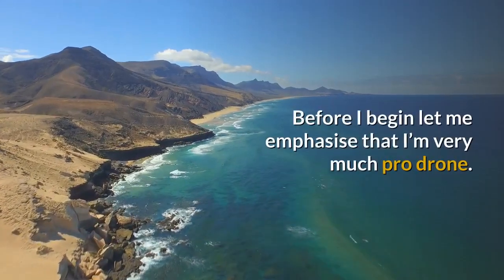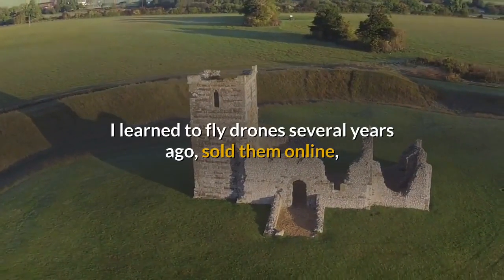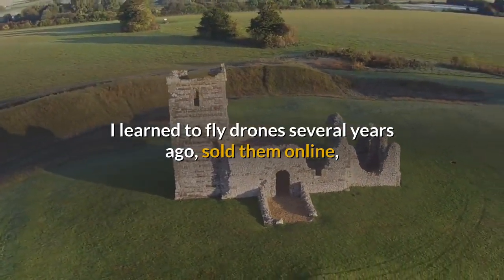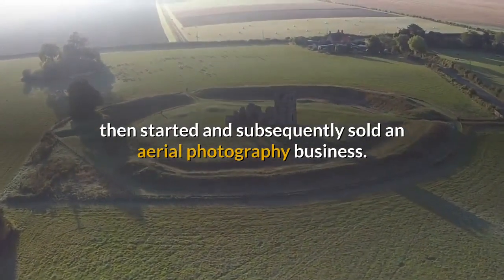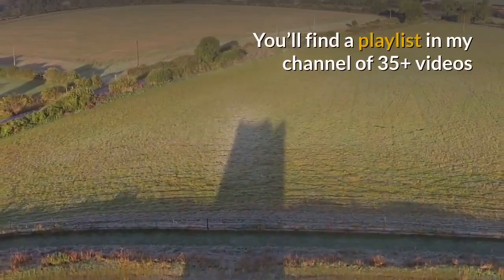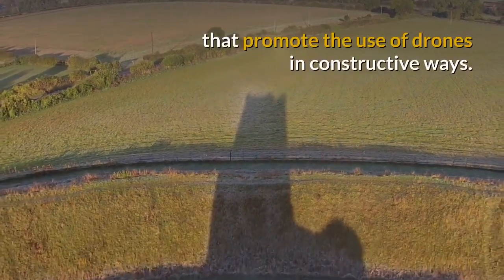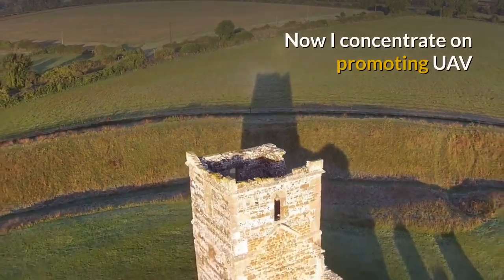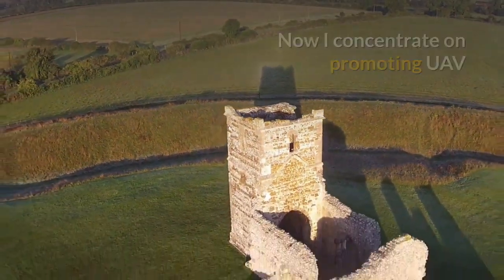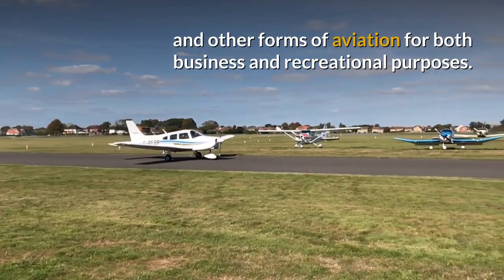Before I begin let me emphasise that I'm very much pro-drone. I learned to fly drones several years ago, sold them online, then started and subsequently sold an aerial photography business. You'll find a playlist in my channel of more than 35 videos that promote the use of drones in constructive ways. Now I concentrate on promoting UAV and other forms of aviation for both business and recreational purposes.